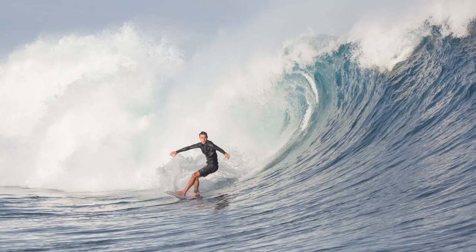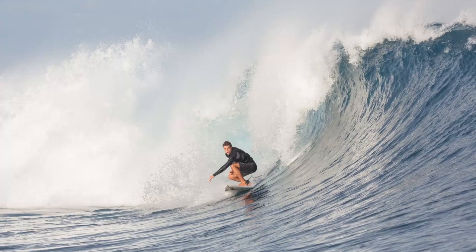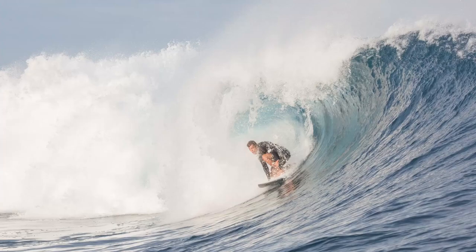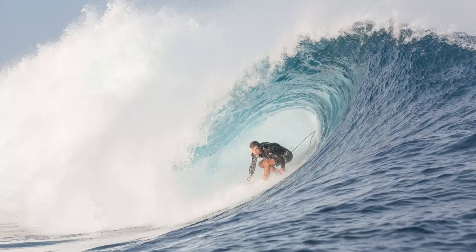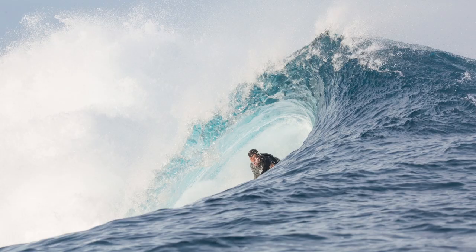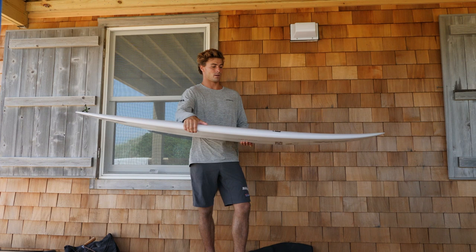I kind of like to sit on the inside section of that wave. There's a section called Shish Kebabs — it's a really fast but also super hollow inside section of the wave. With this board I'm able to sit where I want to sit, get into the wave super early and set myself up as well as I can for the barrel. It gets you in so early, it really gives you plenty of time to set up, and once you're on the wave it's super maneuverable and feels like you're just on a shortboard on a big wave.